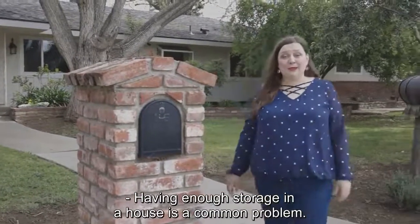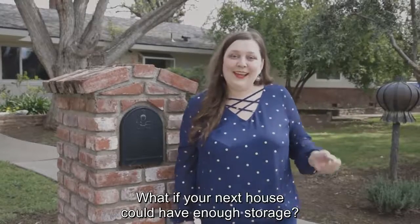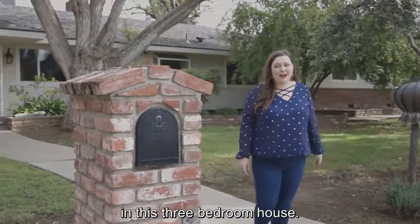Having enough storage in a house is a common problem. What if your next house could have enough storage? Come with me as we count the closets in this three-bedroom house.